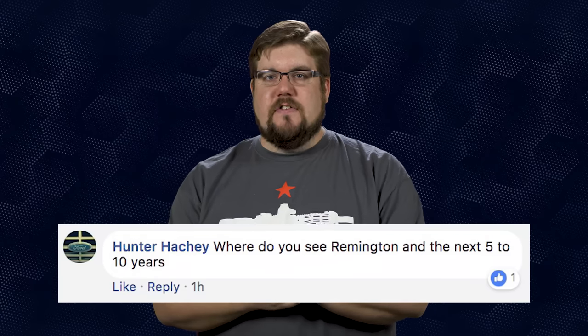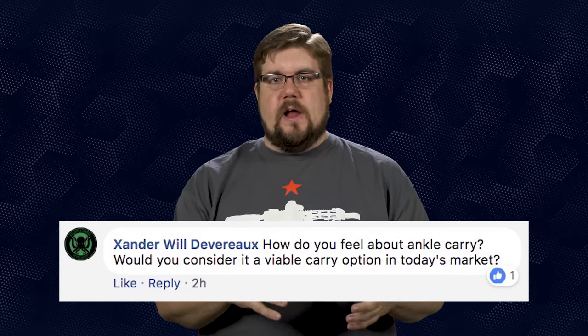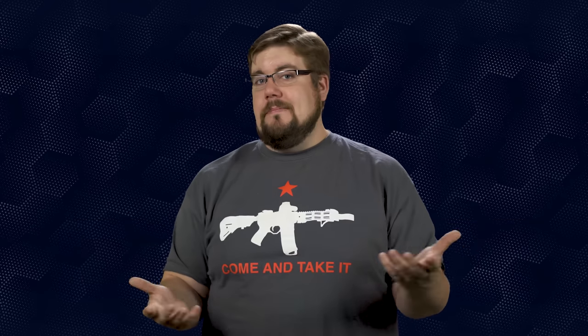Next up, Hunter Hatchie asks: where do you see Remington in 5-10 years? Well, if they continue on the current path, they will be closed. However, I think someone would buy the brand before that actually happens and hopefully fix it along the way — they need a lot of help. Xander Devereaux asks: how do you feel about ankle carry? Is it a viable option in today's market? For me, no — it's a no go. I get that for some people it's an option if they can't have something on their waistband, but I can't think of a situation where I would want to put a gun on my ankle, especially since I've never trained that way.